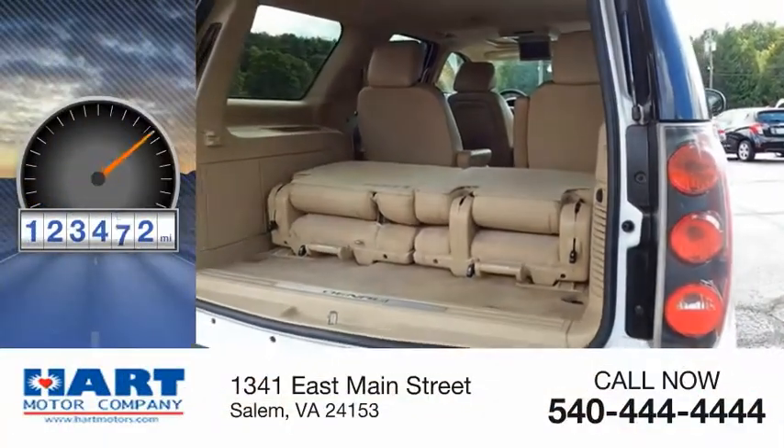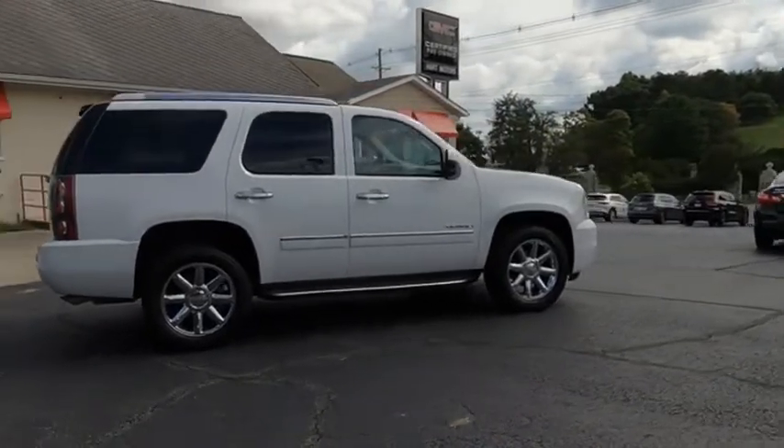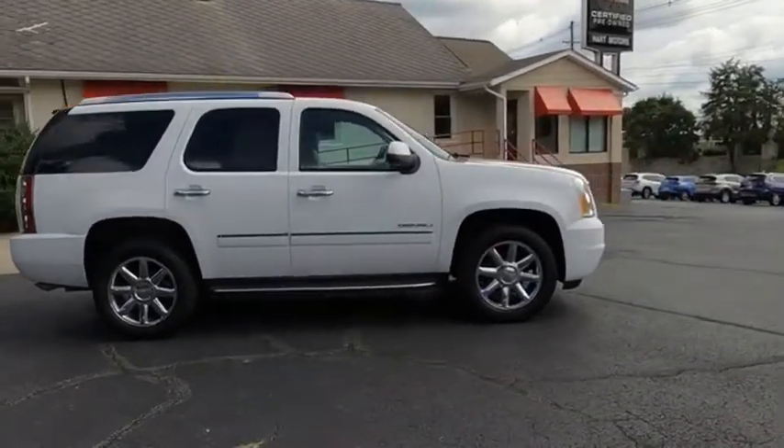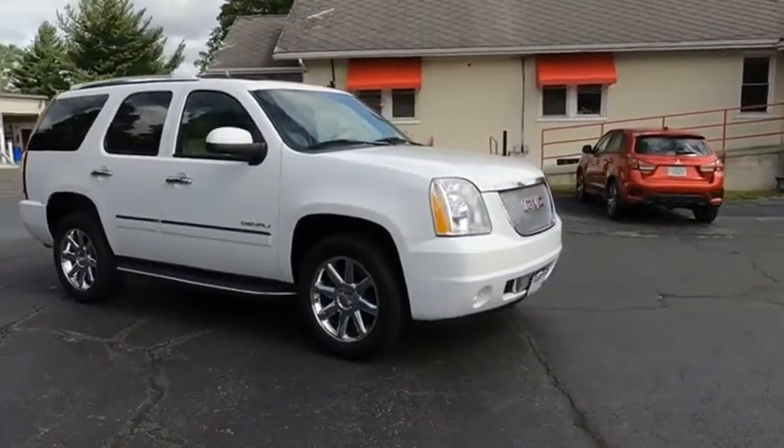This vehicle has less than 125,000 miles. Peace of mind comes standard with GMC's 100,000-mile, five-year powertrain warranty and Yukon's five-star frontal crash test rating.